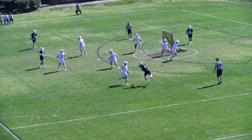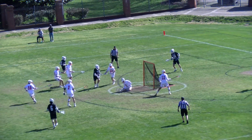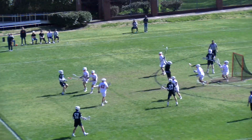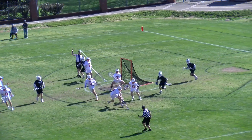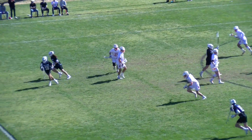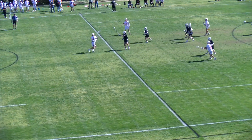20 seconds remaining on the shot clock — that one stopped by Sims. Shot by Sims, still free, but a high pass, a nice one, tipped by Sims. He puts in a low shot but Sims will come up with it as a flag is down on the field.